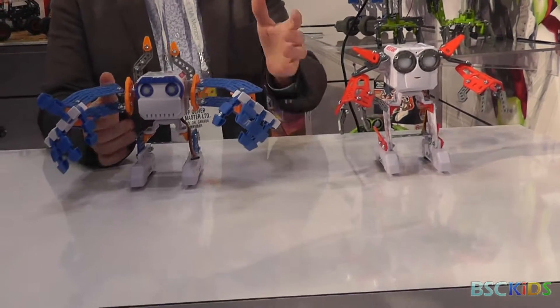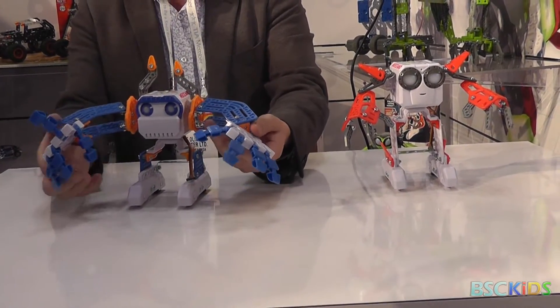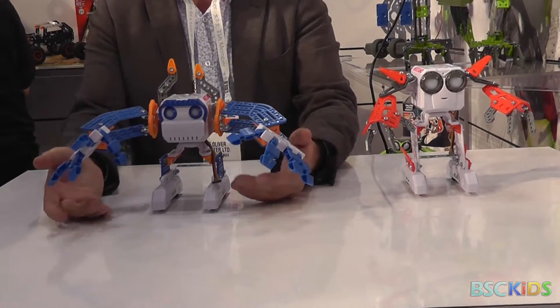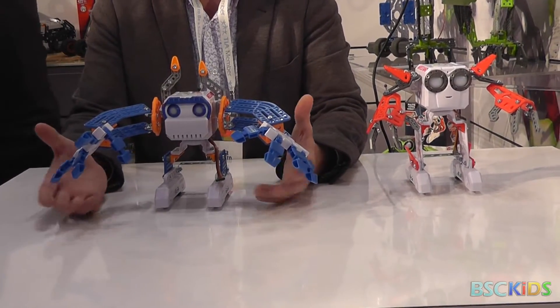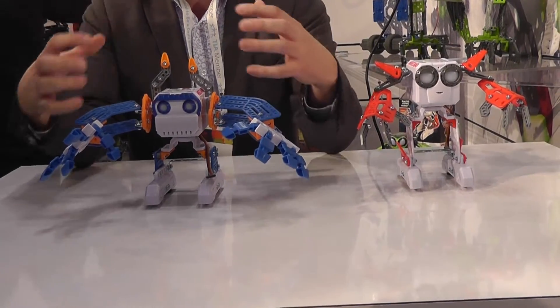So you're familiar with Mechanoid, which just won Toy of the Year and Innovative Toy of the Year, which we're very proud of. What we wanted to do is bring that level of interactivity and personality at a more accessible price point.